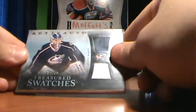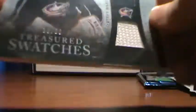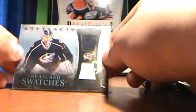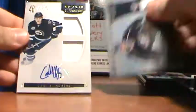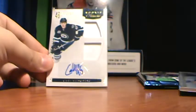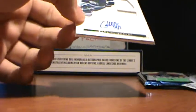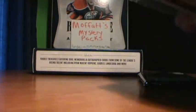Your first hit is a sweet 2-color blue and white dual jersey of Steve Mason, number 36 of 50. And your main hit is a Carl Klingbird rookie treasures, number 110 of 499, dual jersey auto. That was pack number 6.